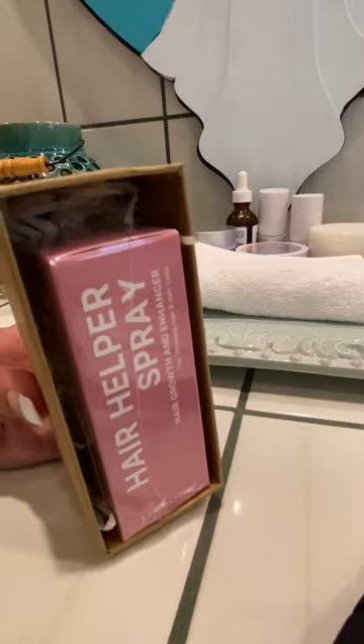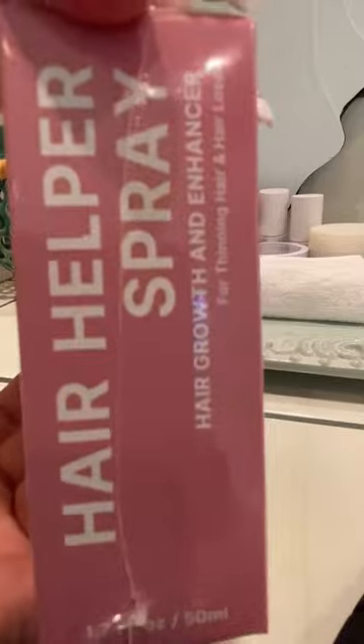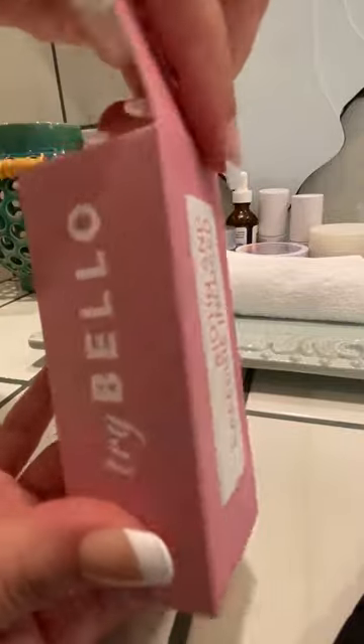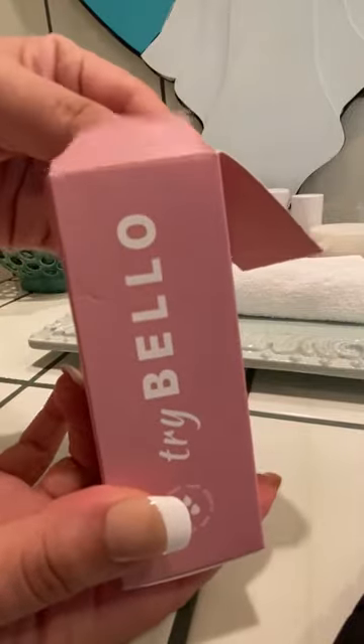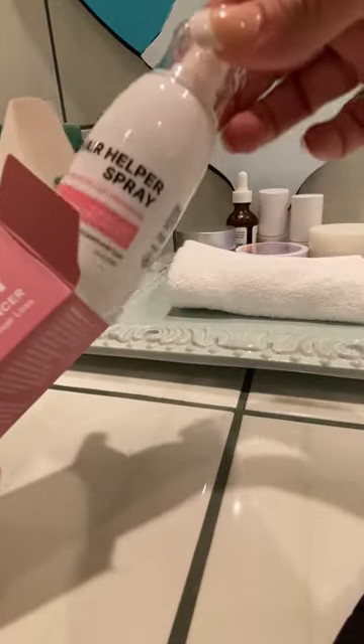Are you tired of short, thin, damaged hair? Bello Hair Helper Spray is for you. Bello Hair Helper Spray nourishes and stimulates the growth of thicker, fuller, and more natural hair, giving you luscious locks that shine without any styling products.